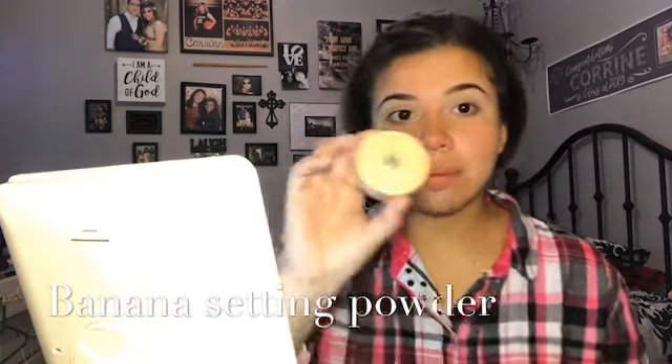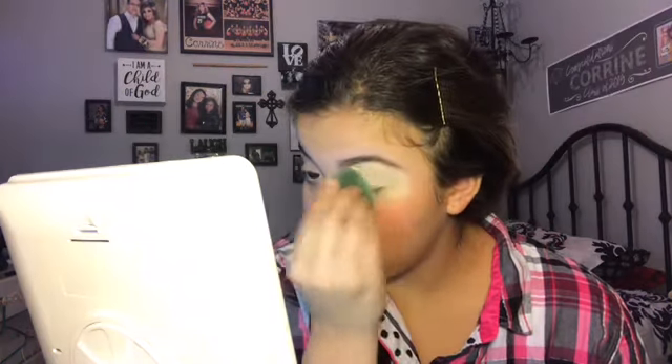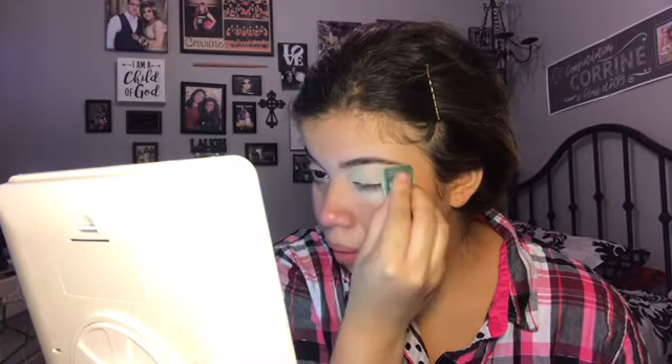Next I finish going over the eyebrow area with my concealer brush — just go over it and work your way up, spread it. Then I'm going in with my banana setting powder that I got from my Ipsy bag. They give you good-sized products and it's been lasting me a while. I just pat some on to get it ready for my eyeshadow.